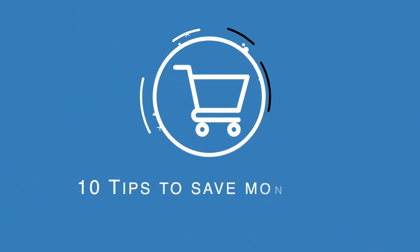Hey friends, welcome back to the channel. If you're new here, my name is Chris and I'm a marketing manager who's worked at Microsoft, Apple and HP. In today's video, I'm going to be sharing with you 10 marketing insider tips on how to save money while shopping online.